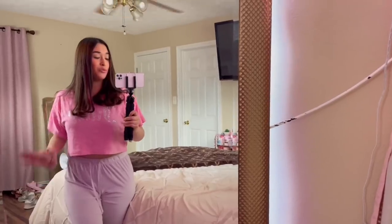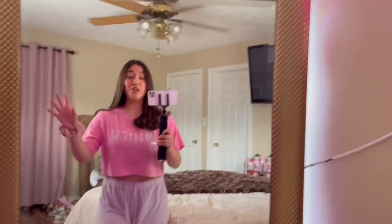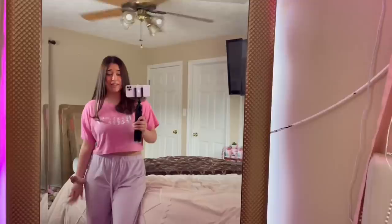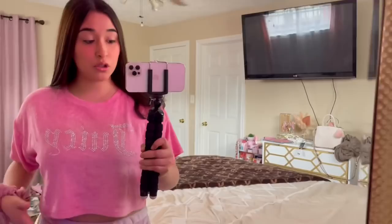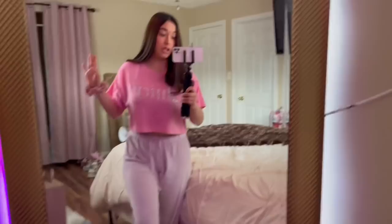Hey everyone, welcome back to a new vlog! I'm so excited — this is the third one in a row. As you can see I'm in my comfy fit. I'm wearing this Juicy Couture little crop top I got from Ross — it came in a set. These are also Juicy Couture pants, and my slippers are from Shein. They're so comfortable and super cute.